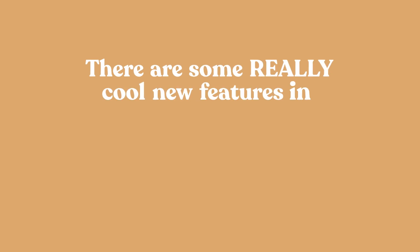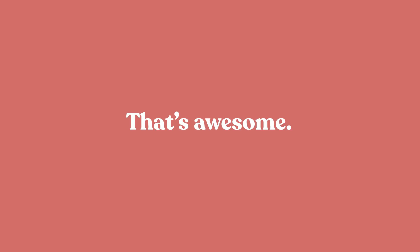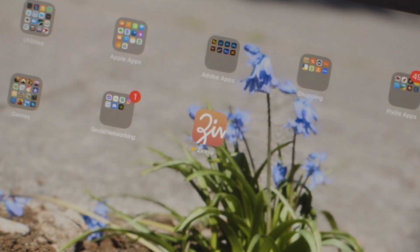There are some really cool new features in the Zinnia app. What is it? Zinnia! It's a digital journal and planning app.